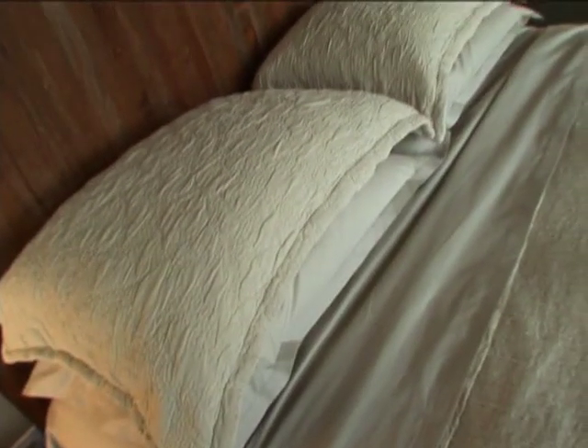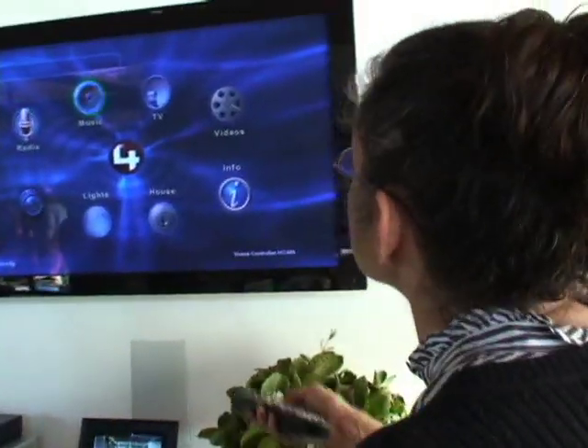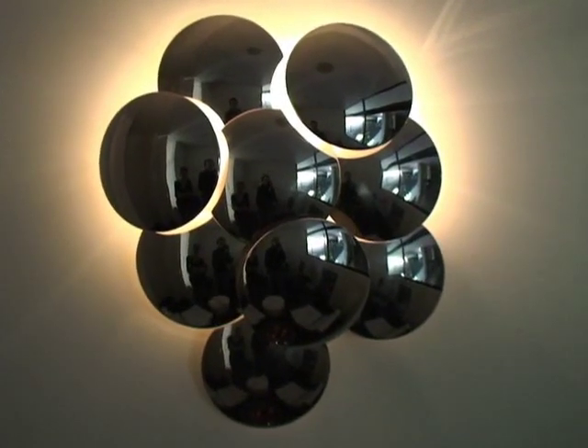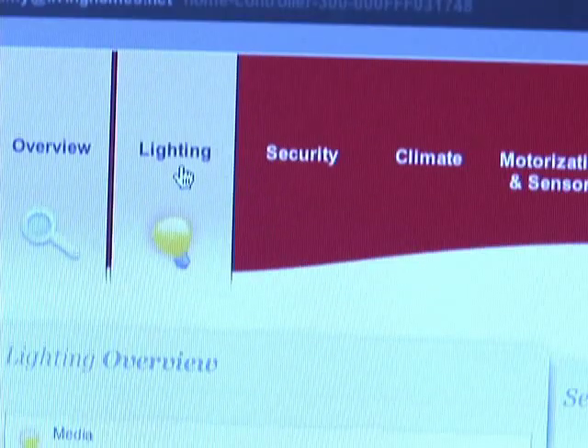This place would make a sweet bachelor pad according to our Wired tour guides, Charon and Juliette. Every bachelor's dream come true — because you can control everything in the house, from lights to the entertainment and security systems, through the web. Imagine creating custom playlists and mood lighting for your perfect date night.